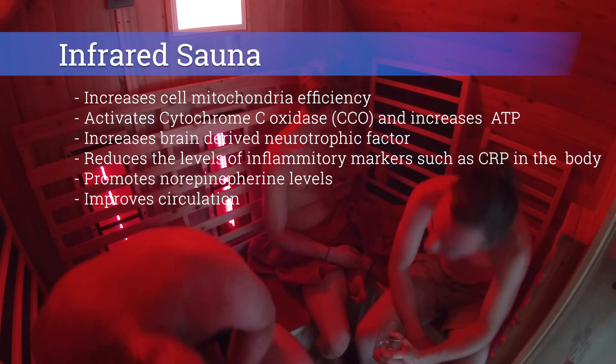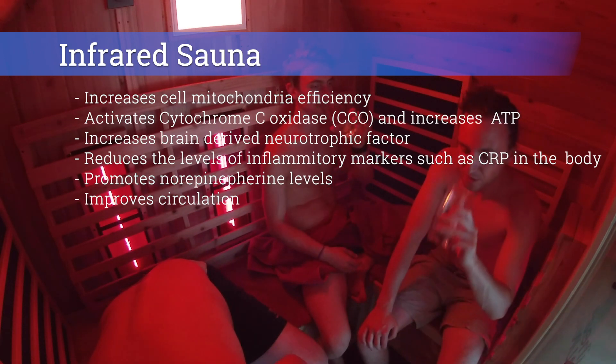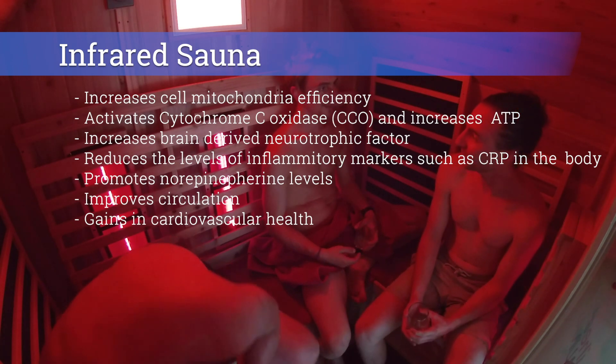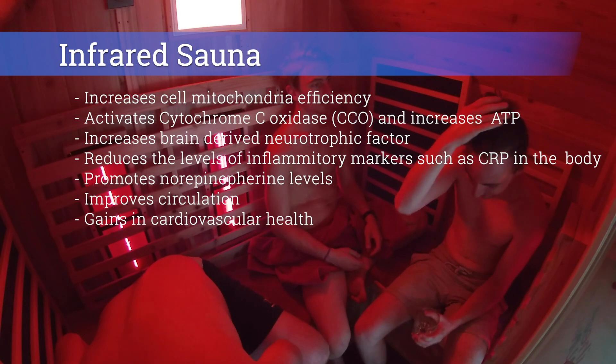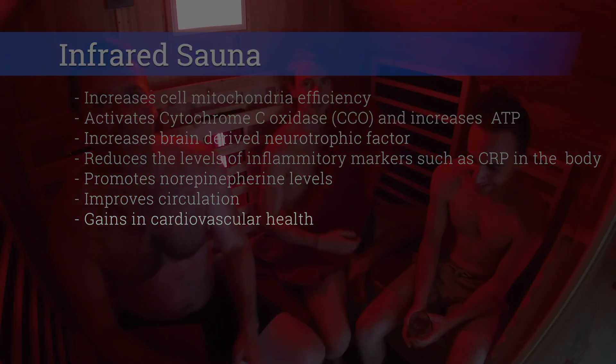One study out of Finland showed that men who use sauna regularly compared to those who did not were 27% less likely to die from cardiovascular-related causes. Sauna users were also 40% less likely to die from all causes of premature death, regardless of age or lifestyle factors. Get in the sauna, people.